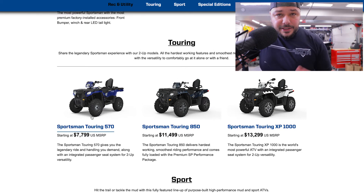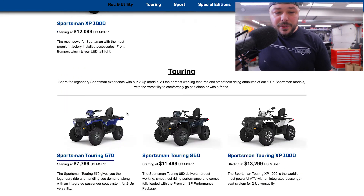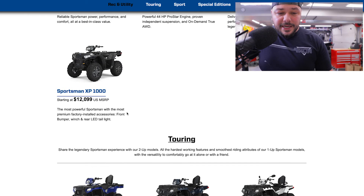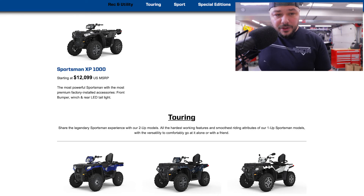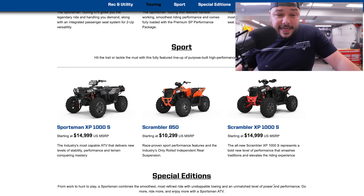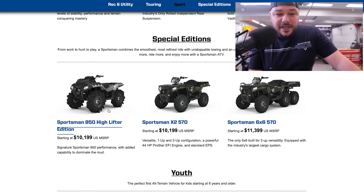Then you go over to the touring section — the 570 Touring is around $7,000, about an $800 option over the standard 570. You've got the 850 Touring and the Sportsman Touring XP 1000. It looks like you get some cladding, some mirrors, a backrest, and slightly different wheels. Then you've got the XP 1000 S, which looks like a beast — that thing looks wide. You've got the Scrambler. And then the XP 1000 S — one badass looking four-wheeler. There are some special editions like the Sportsman 850 High Lifter, which is a really good-looking machine with its ventilation coming out of the hood.